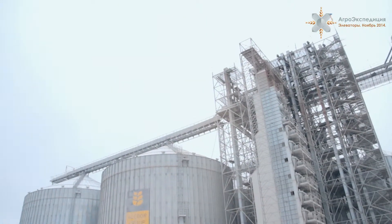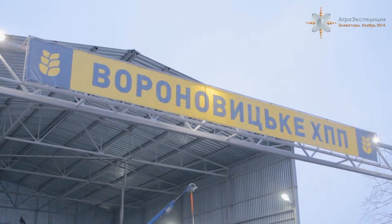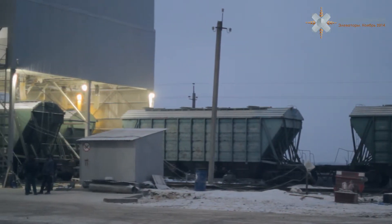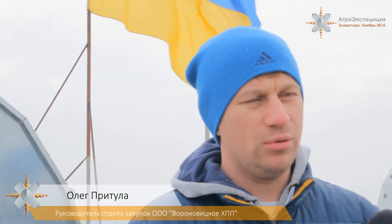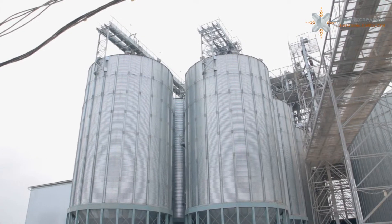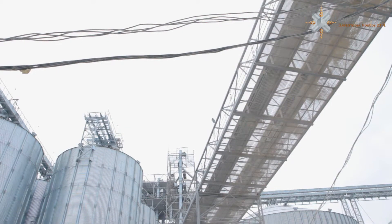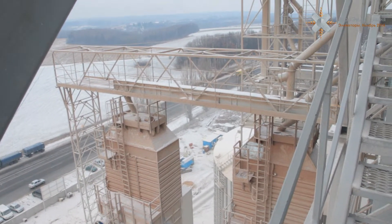В маршруте агроэкспедиции 2014 большинство элеваторов было запущено в этом или предыдущем сезонах. Среди них — Вороновицкая ХПП «Алиборгрупп», которая начала свою работу этим летом и за короткий срок показала хороший результат. Это второй элеватор группы, начавший работу в 2014 году. Христиновское ХПП «Алиборгрупп» мы не посетили, однако услышали о нём хорошие отзывы от партнёров агроэкспедиции из компании «Эликонс».